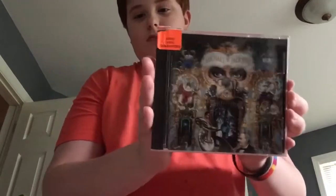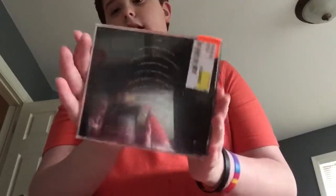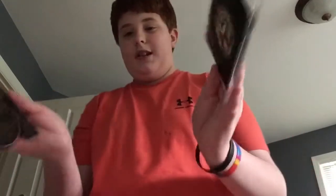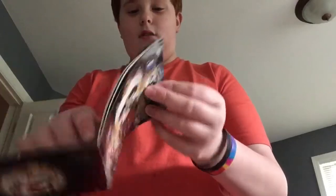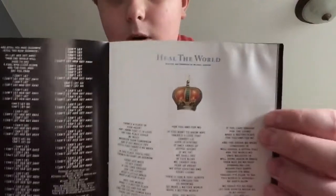Next is 'Dangerous.' I got this one used but I really do like it. It's a bit broken, but as long as I can listen to it, it's fine for me. It has a little booklet that comes with it — looks like the lyrics to the songs. Here's 'Heal the World.'